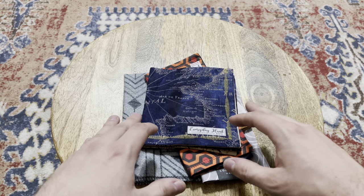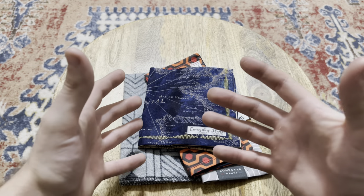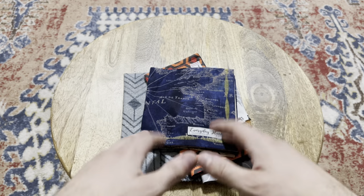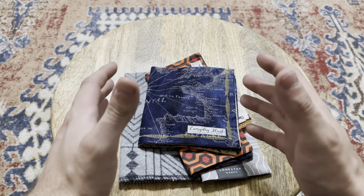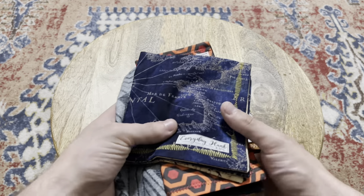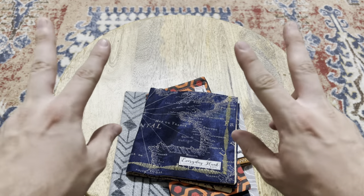They're super useful, and the amount of times where you need something to wipe something down or do whatever is now solved with these fantastic products. I'm going to link everything down below. Thanks for hanging out with me, and as always, carry on. Peace.